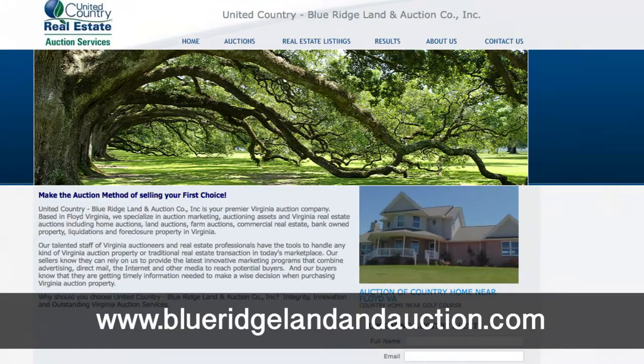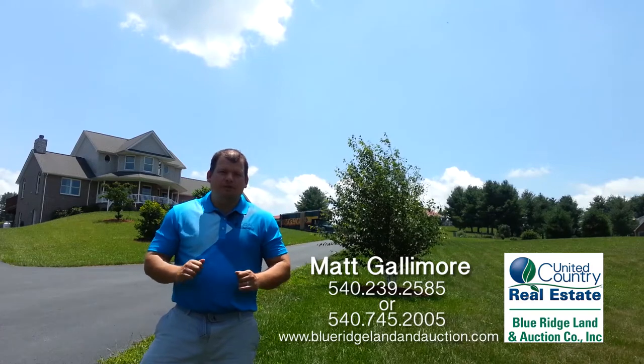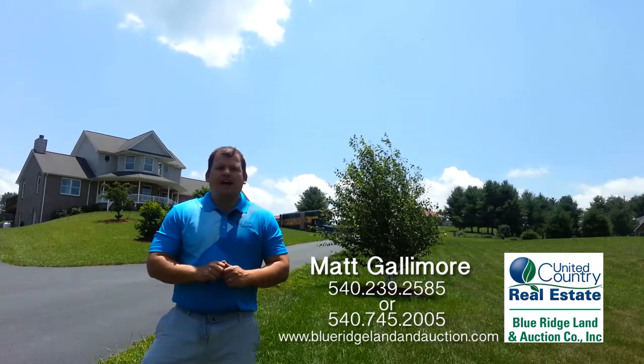And if you have any questions, you can call me. My name is Matt Gallimore. My phone number is 540-239-2585.